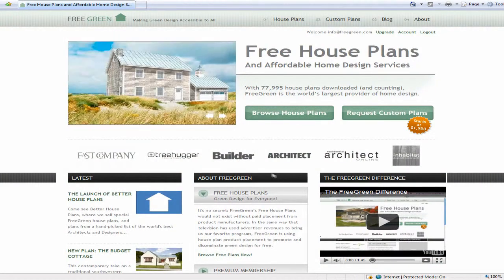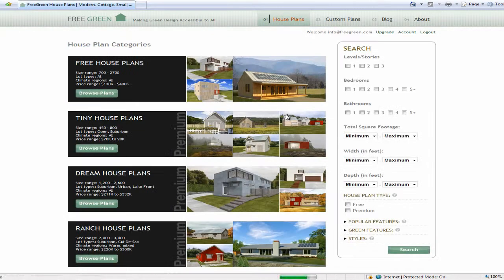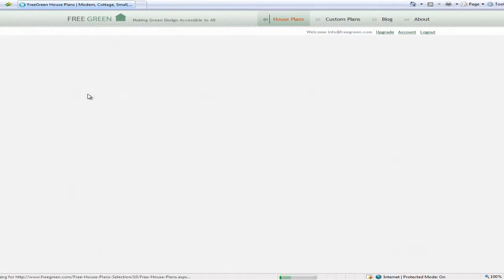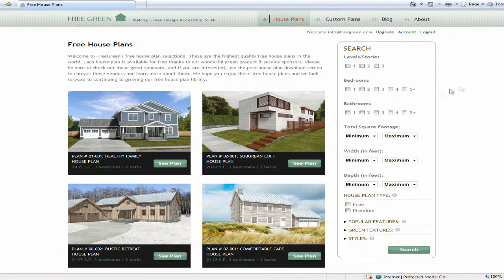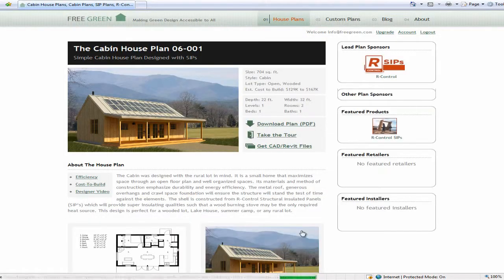Our client was reviewing our pre-drafted stock plans and came across our one bedroom cabin design. He loved the look of the design and wanted to build it on a piece of land that he owned outside the city. He was concerned that it only had one bedroom, so before construction could begin, he hired us to modify the construction drawings to include a second bedroom.